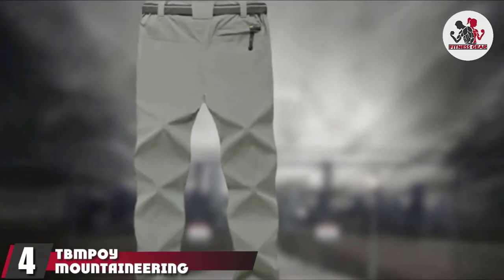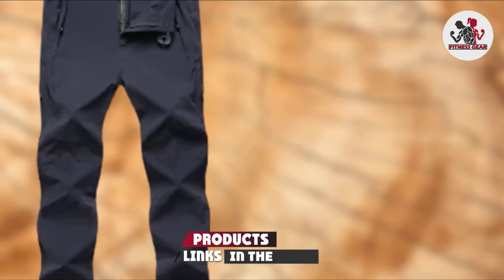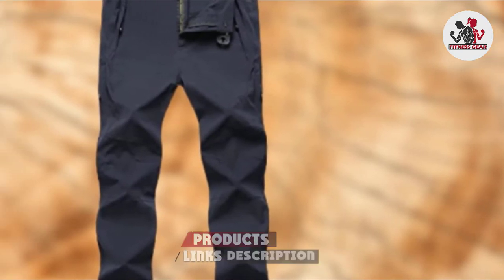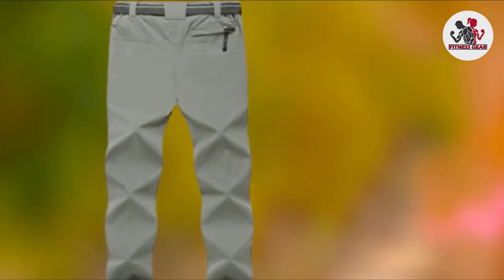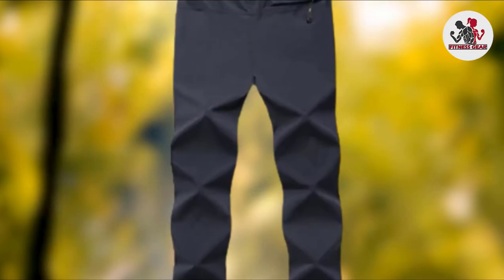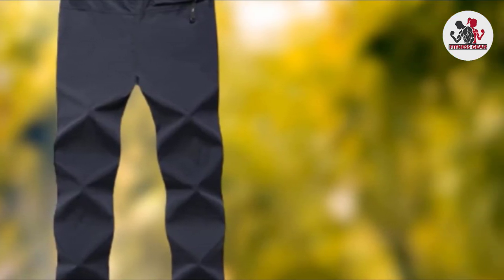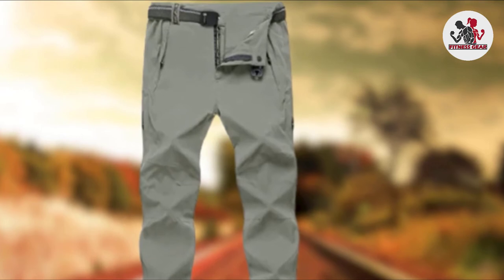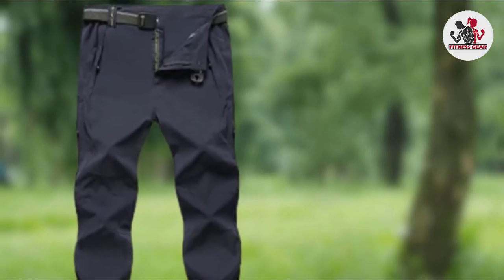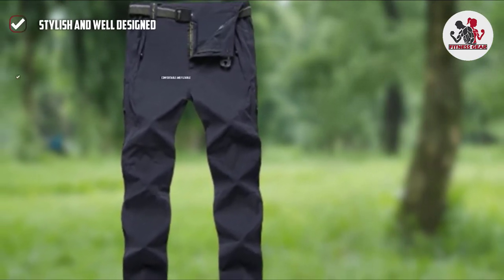Next at number 4 we have TBM POY Mountaineering and Hiking Pants. If you're looking for an inexpensive pair of lightweight and comfortable pants for hiking or mountain climbing, these pants by TBM POY fit the bill. This particular pair is a Type 03 construction that is lightweight and quick-drying, designed for hiking and mountaineering in the spring and summer and with a light base layer in cool fall weather. For extremely cold conditions, the Type 01 and 02 pants are equipped with a thick fleece lining for warmth and comfort.